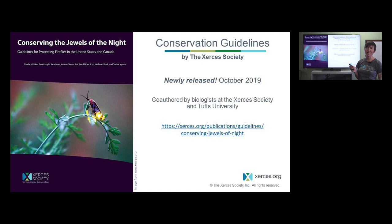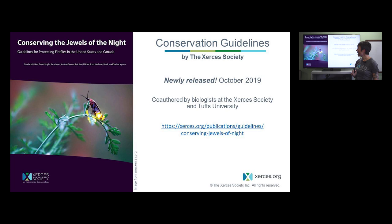Finally, I want to close out by mentioning our new conservation guidelines, coauthored with firefly researchers from Tufts University. A lot of what I've covered today is pulled from these guidelines, which go in depth on firefly life history, distribution, all the threats mentioned today, and give concrete steps for protecting fireflies, planting and restoring habitat, and advocating for them within your community. I really encourage you to check it out at our website. If you have any follow-up questions, I'm always happy to talk — you can email us at fireflies@xerces.org. Thanks for watching.